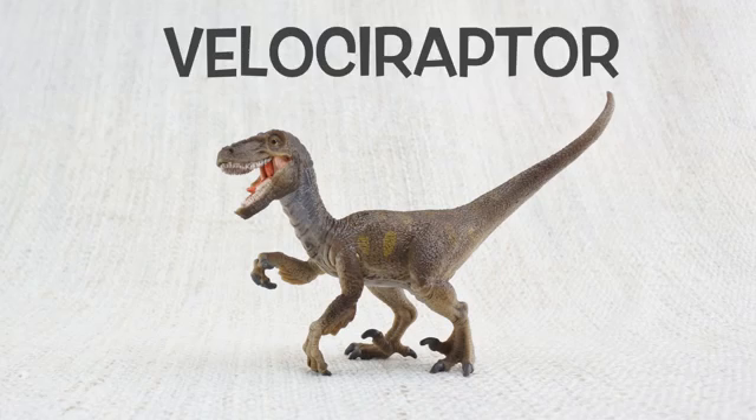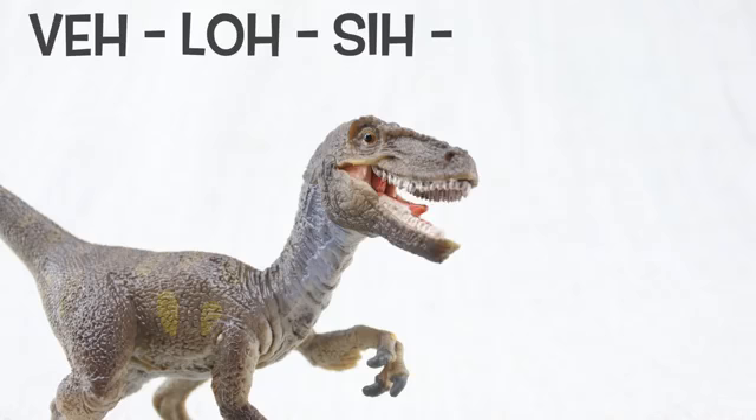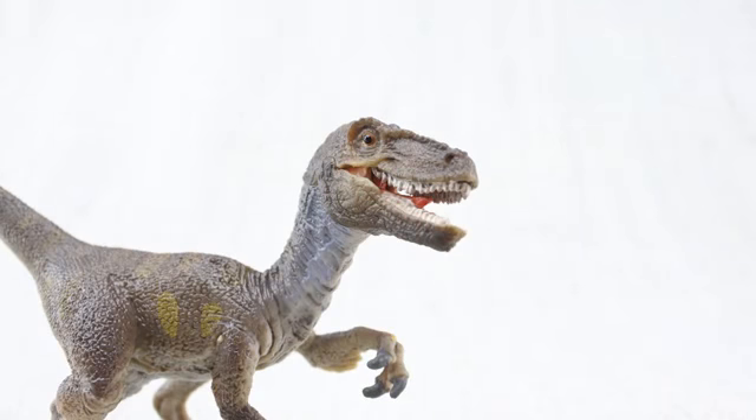Let's learn all about Velociraptor! How do you say that again? V-lo-ci-raptor! Sometimes they were just called raptors!